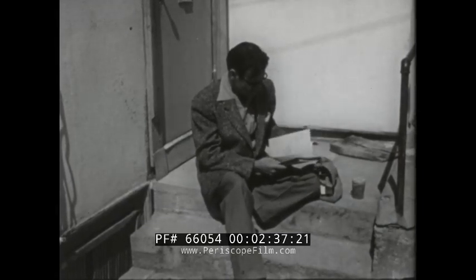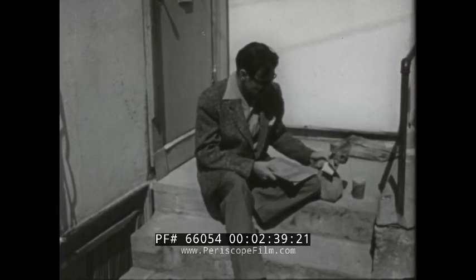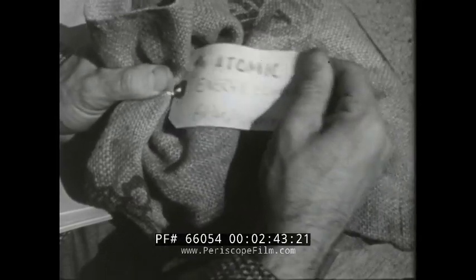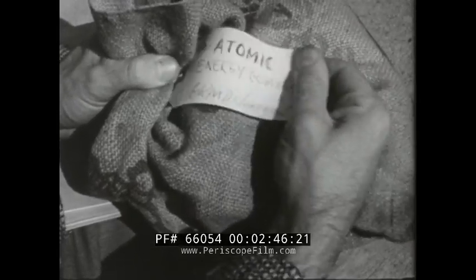These samples will be sent to the Atomic Energy Commission for free assay. If the ore is promising, the Atomic Energy Commission will help this prospector in many ways.